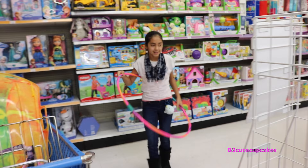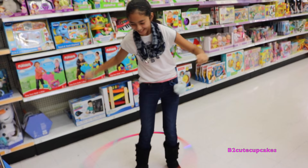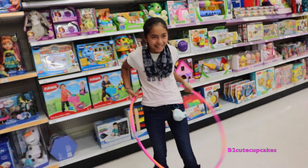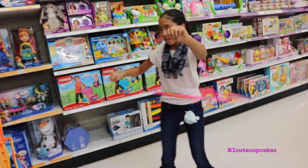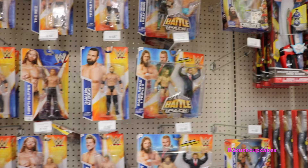Here's the Hula Hoop! I'm gonna try to do it! Oh, it's over. I'm gonna do it again! Woohoo! I'm gonna put it back.